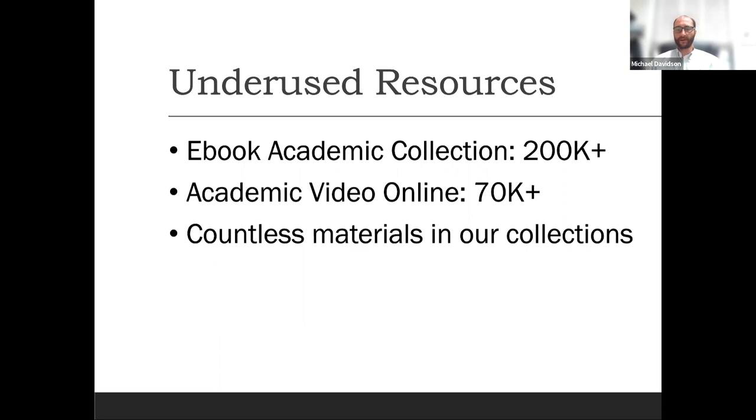We have hundreds of thousands of articles, streaming videos, everything from bird databases to opera collections and things like that. So whatever your need, don't hesitate to reach out to us and we'll find what serves it best.